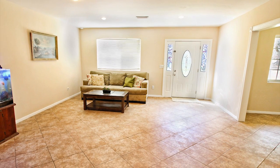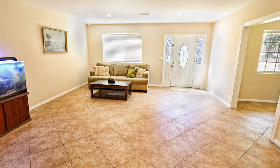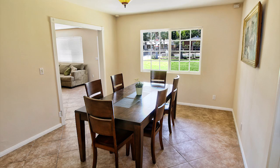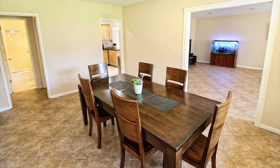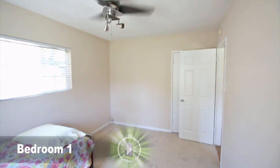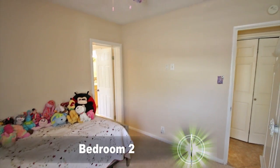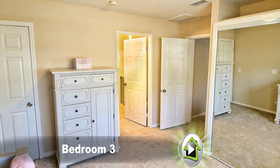Step inside and you're instantly greeted with an open floor plan that features a large living room with tile flooring and a gas fireplace. The dining room is perfect for family gatherings. Throughout the home you'll find recessed lighting and baseboards throughout. The bedrooms are nicely laid out and two bathrooms have tile accents.